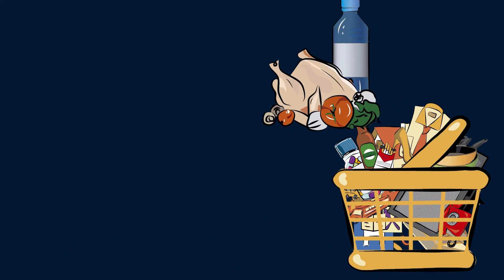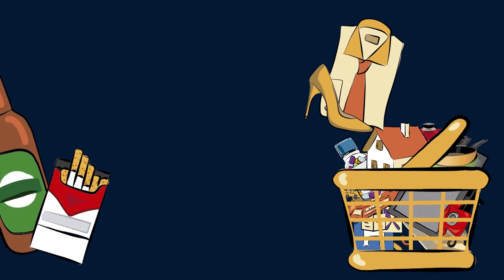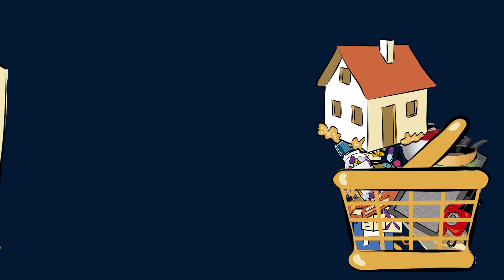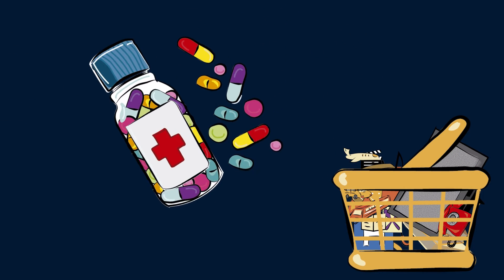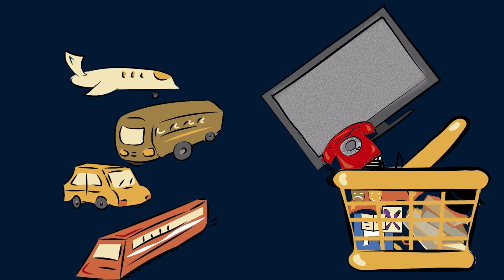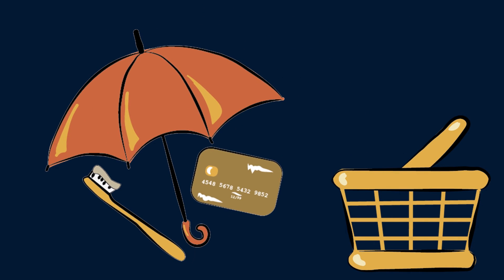Food and non-alcoholic beverages; alcoholic beverages and tobacco; clothing and footwear; housing; household equipment; health; transport; communications; recreation and culture; education; restaurants, cafes and hotels; and miscellaneous goods and services.